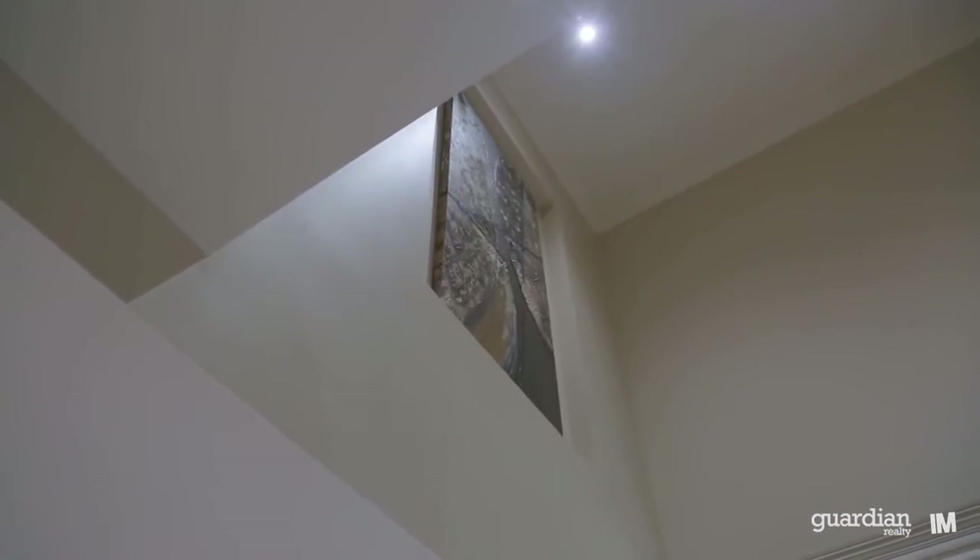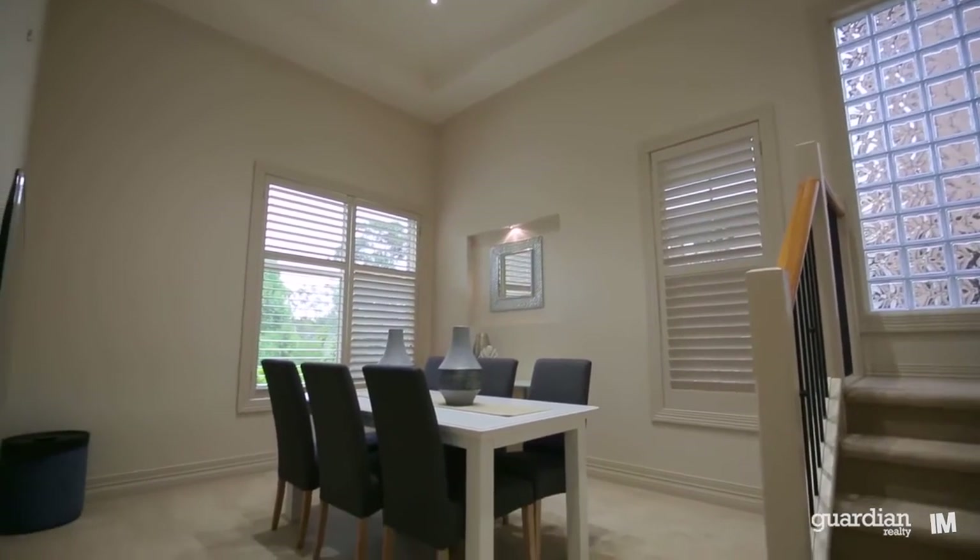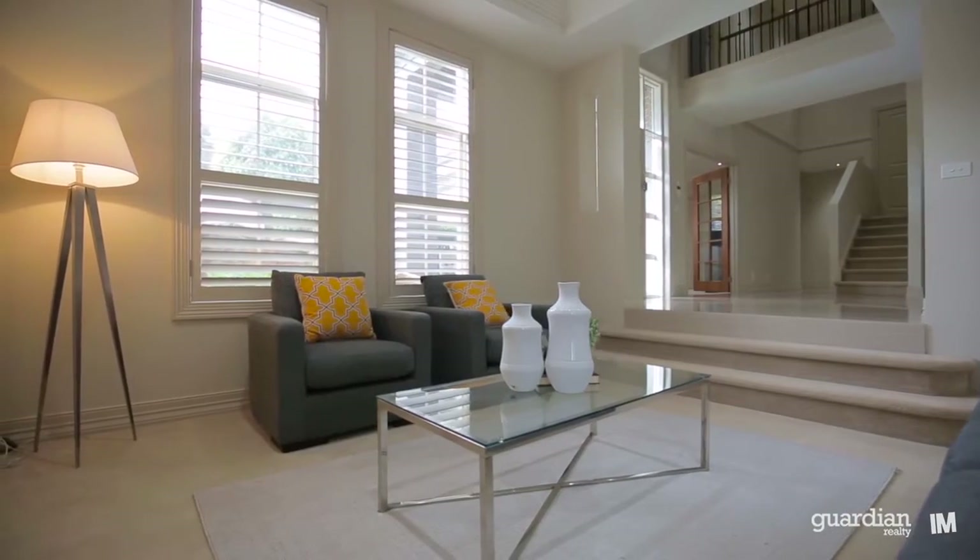One of the hallmarks of this impressive home are the ultra-high ceilings, which becomes immediately evident as you enter the formal lounge and dining rooms.